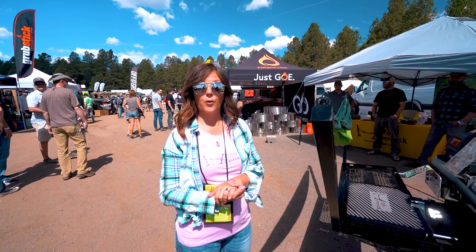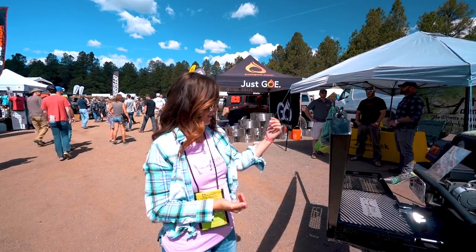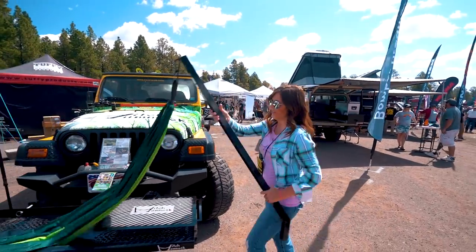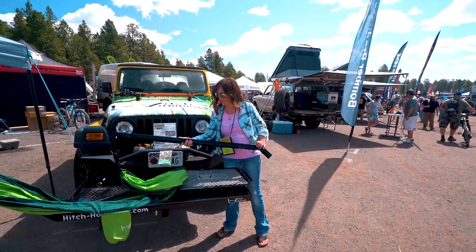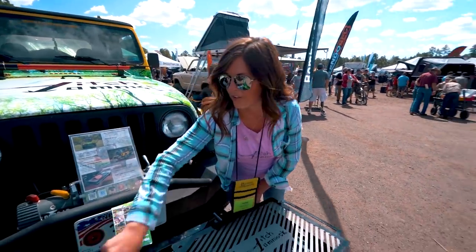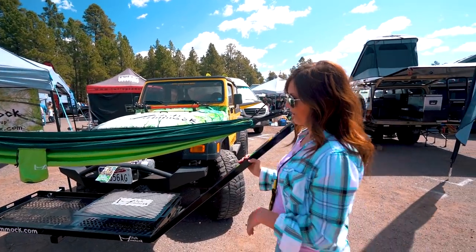We are with the Hitch Hammock. We're out of western Nebraska, where there are no trees, so my husband designed the Hitch Hammock. It's a hammock holder, a cargo carrier, and a charcoal grill — they all fold up and stow so that when you're driving down the highway you just have your cargo carrier.